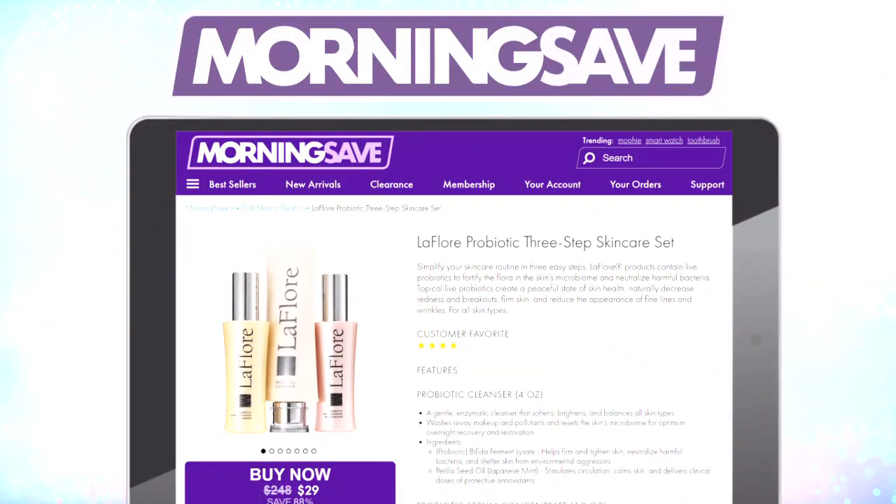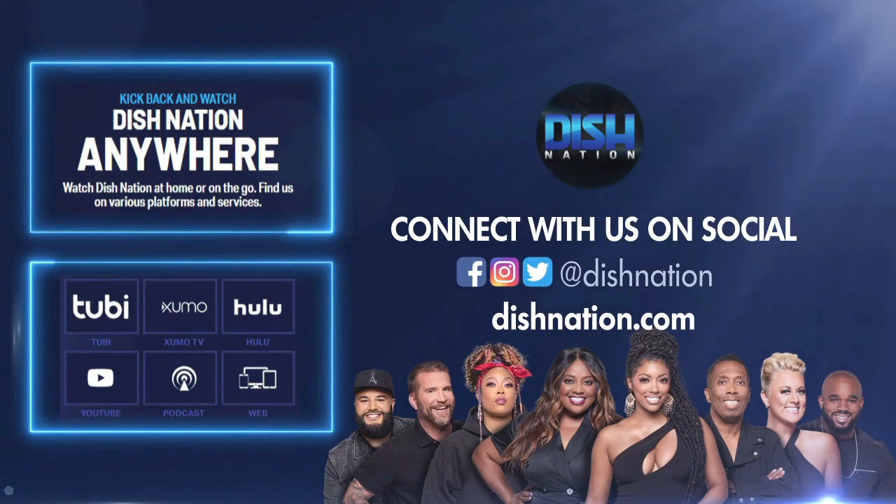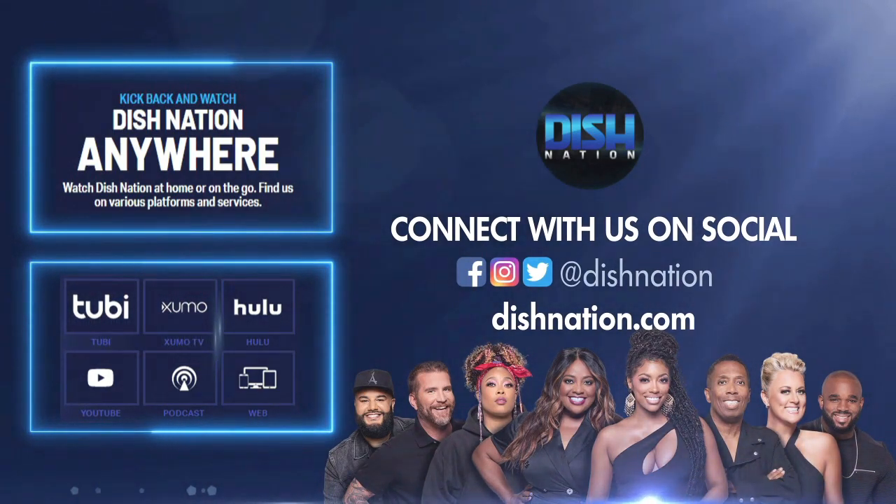Just go to MorningSave.com and tell them Dish Nation sent you. Hey, don't forget to hit us up on social media. We're on all these platforms at Dish Nation. We'll see you there.